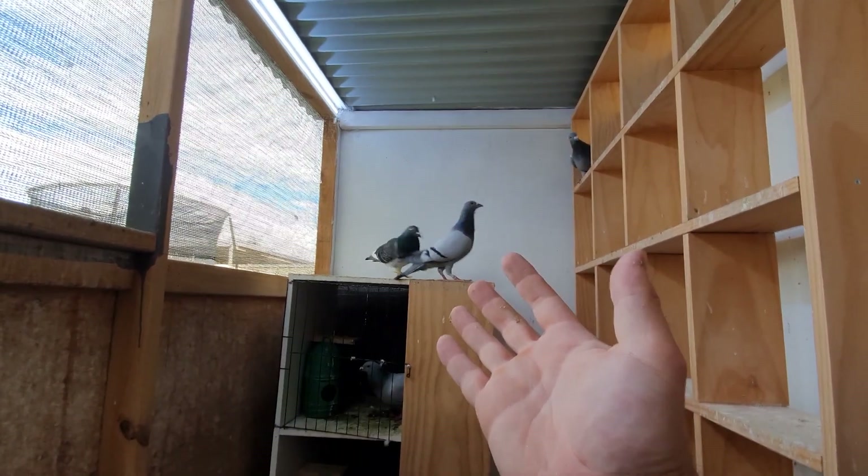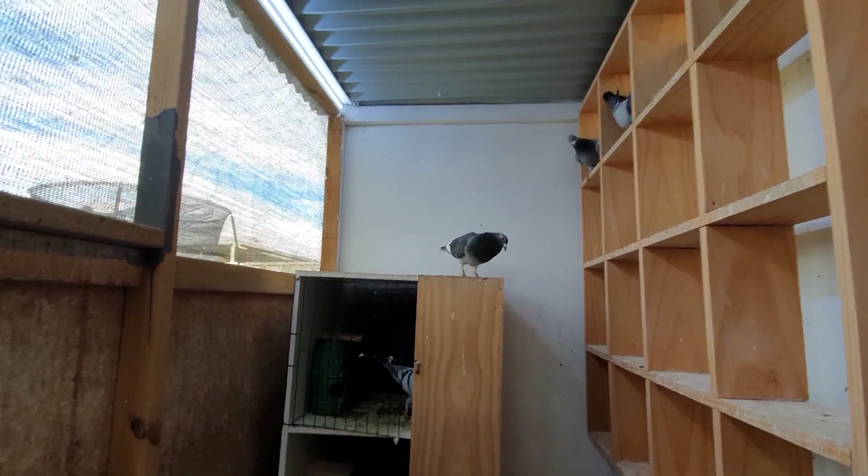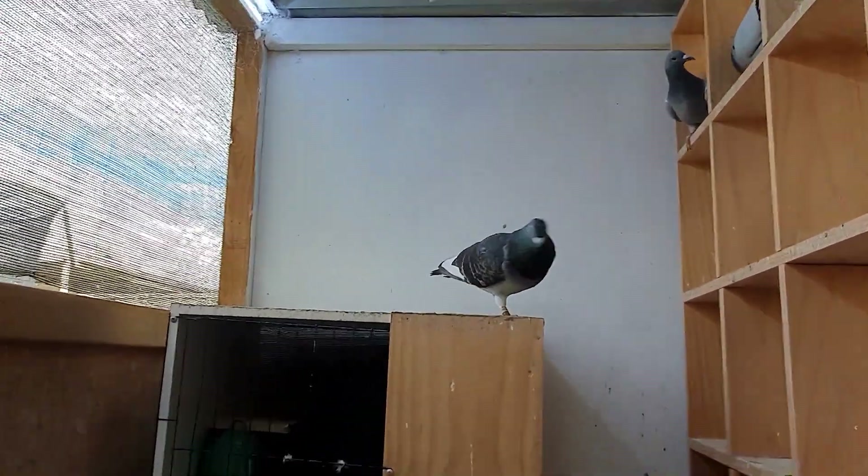We're going to have to give this big guy a name - I just don't know what to call him. Drop some names down below, we need to give this guy a name because he is just a standout bird - look at him go.